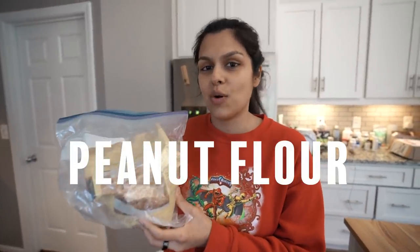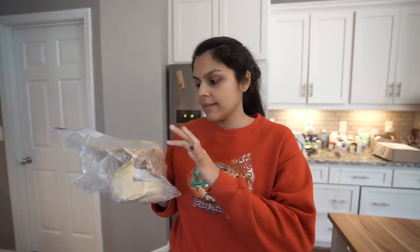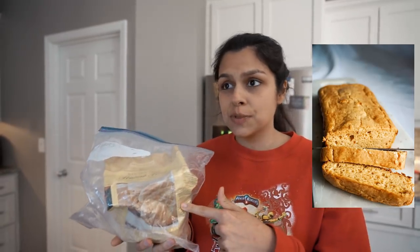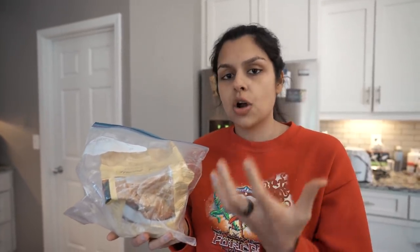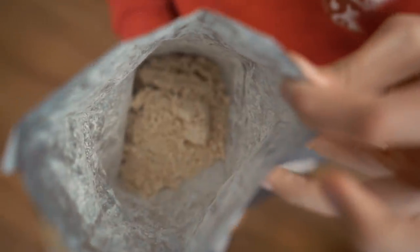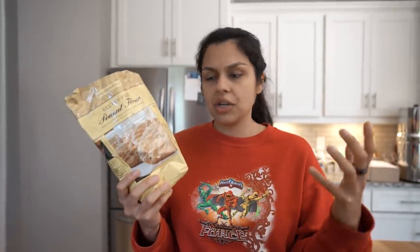Next, we have peanut flour. Peanut flour is great — if you have a tree nut allergy, this is a great option. It's really strong in peanut flavor, like peanut butter flavor. If you make a loaf with it — and we actually have a recipe using this — it's like a cream cheese peanut butter loaf, super good. You're going to get a strong peanut butter flavor. It's the forgotten flour. The macros for one fourth cup are four fat, eight carbs, four fiber, and sixteen protein — so four net carbs. The only ingredient is roasted peanuts. Give it a try; we get ours on Amazon.